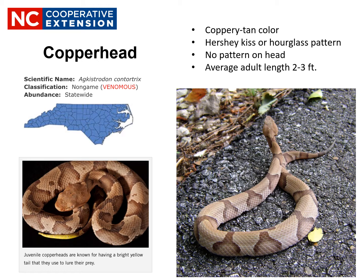Notice against the pale background are darker bands in the shape of a Hershey Kiss or hourglass pattern. Also note that there is no pattern on the head. The snake is relatively small, reaching an average length of two to three feet. If provoked, the Copperhead will coil into a ball, attempt to rattle its tail, and raise its head in a threatening posture before striking as a last resort. Of the six snakes, the Copperhead has the least toxic venom; however, it is painful and should be treated with medical attention, but is not considered life-threatening.